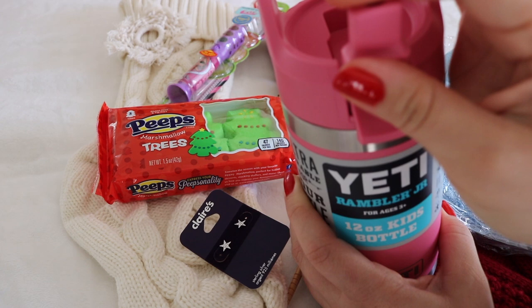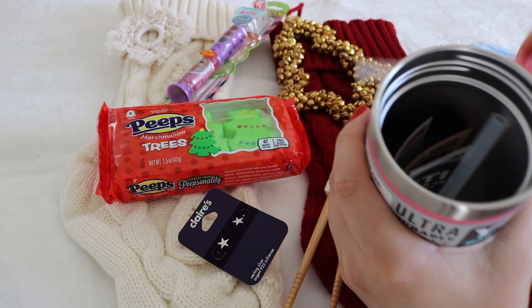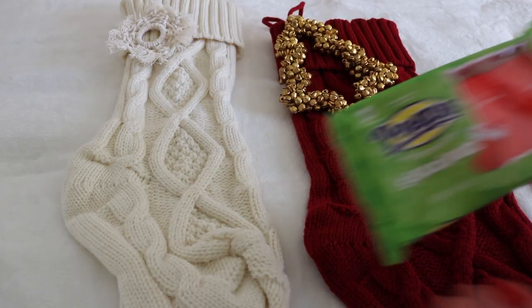Her water flask is a Yeti Rambler Junior. I love Yetis mostly because of the rounded edges on the inside — most stainless steel water bottles can be so sharp and dangerous for kids bumping their teeth or mouth. I also appreciate the extra straw that this one comes with.